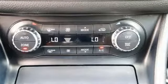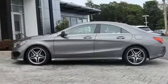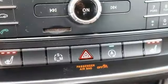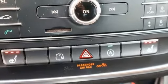It boasts an impressive list of features like these: Bluetooth wireless audio streaming, dual zone climate control, power heated mirrors, aluminum wheels.